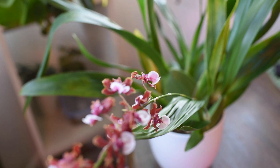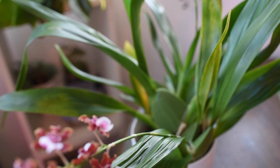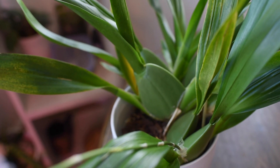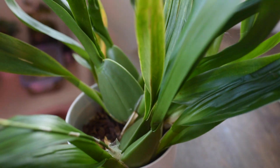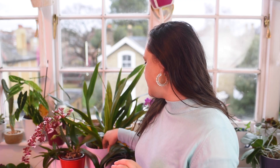Unlike Phalaenopsis and Vandas, which are monopodial — meaning they grow new leaves on top of the previous one along a central axis — the Oncidium Sharry Baby is a sympodial orchid. Instead of creating new leaves upward, it matures new growths and produces pseudobulbs.